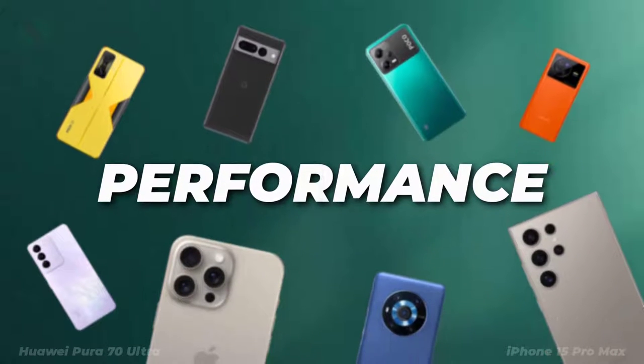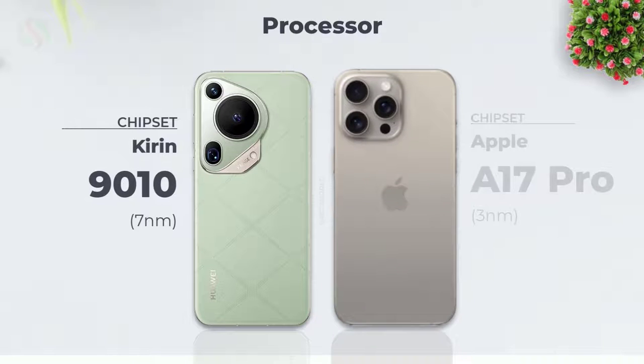Let's see the performance features. Processor chipset.